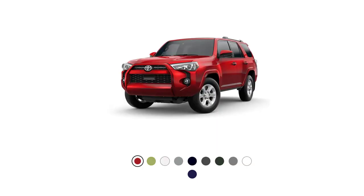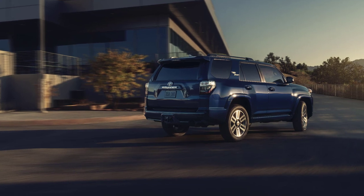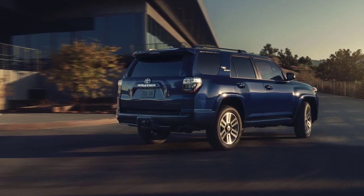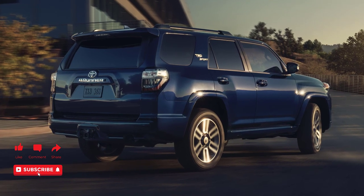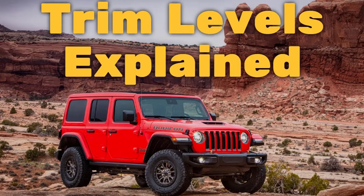I'll also go over the paint colors. Before I do, however, I just want to remind you that if you find this video helpful, informative, or entertaining, please like, share, and subscribe to my channel. And real quick before I get started, I just want to remind you to take a look at my 2022 Jeep Wrangler trim levels video. I've put the link in the description below.